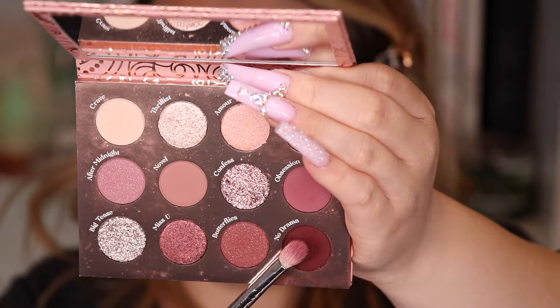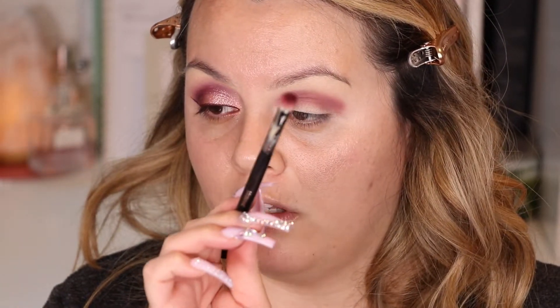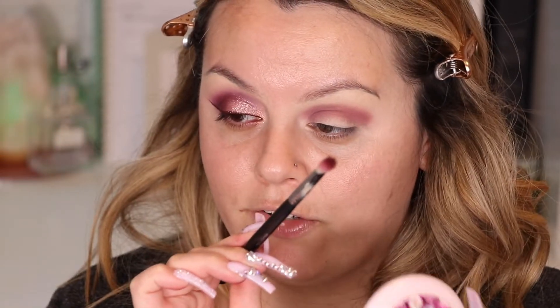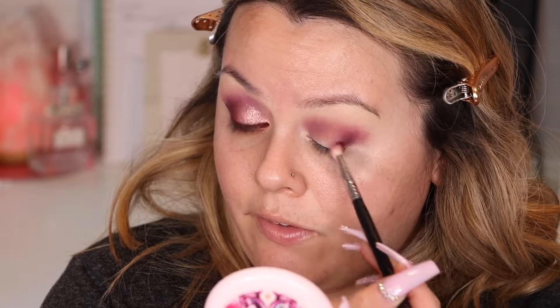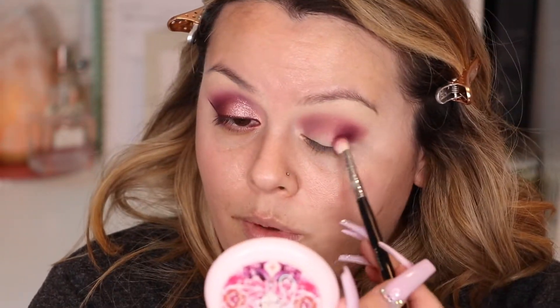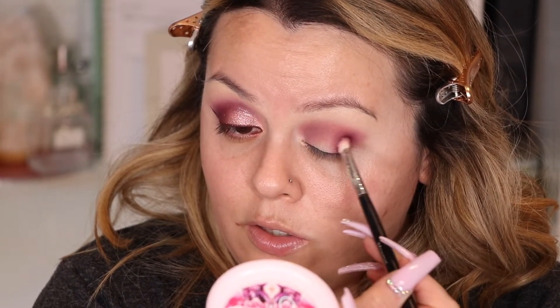With this Morphe M433 brush I'm going to grab this color called No Drama and slowly build it up, focusing on the outer part of the eye. I want to kind of create a V shape but not really - I'm trying to keep that U formation because if I do a full V it's going to look too harsh. So I'm doing circular motions to build up this color.